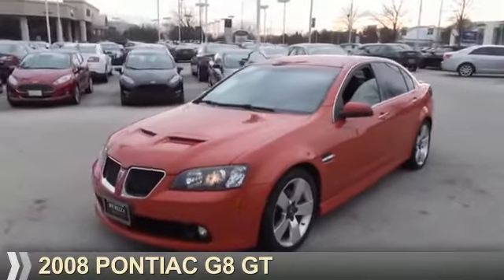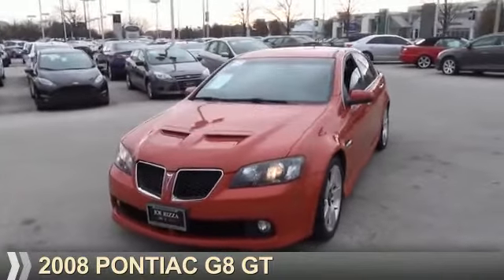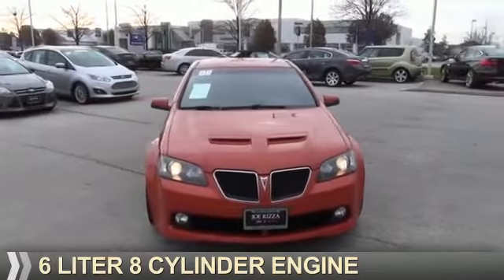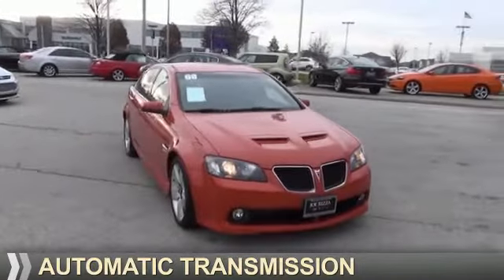Presenting the 2008 Pontiac G8. It's powered by rear-wheel drive, a six-liter eight-cylinder engine, and an automatic transmission.